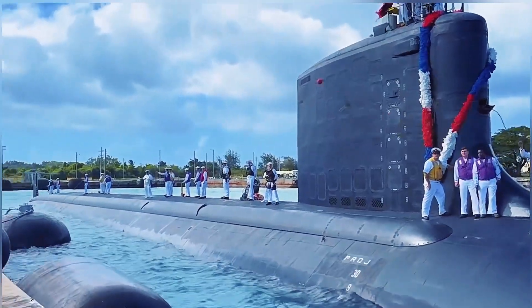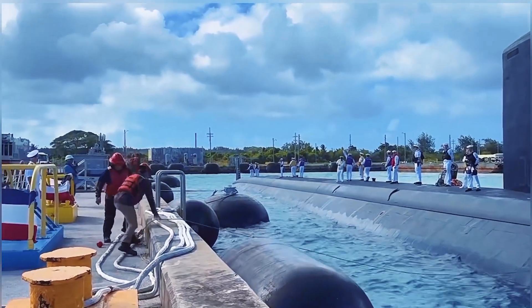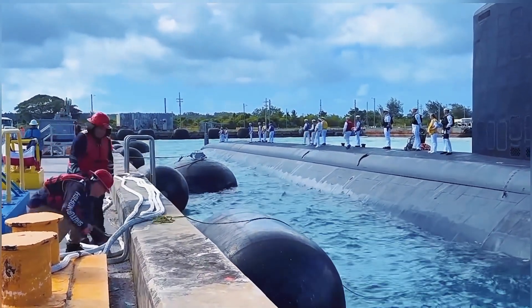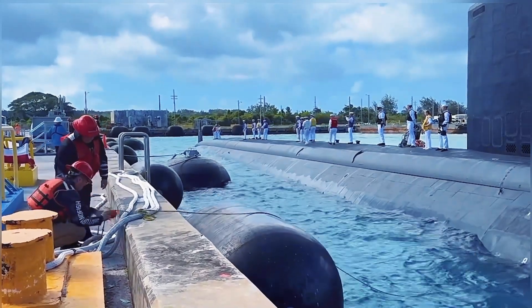Would you survive life aboard a nuclear submarine? Let us know in the comments. Don't forget to like, subscribe, and hit the bell icon for more deep dives into military life.